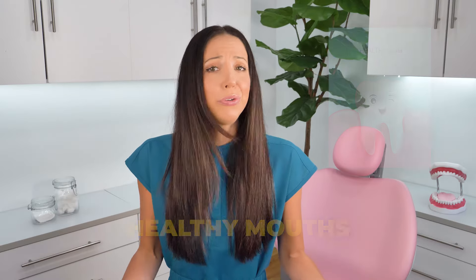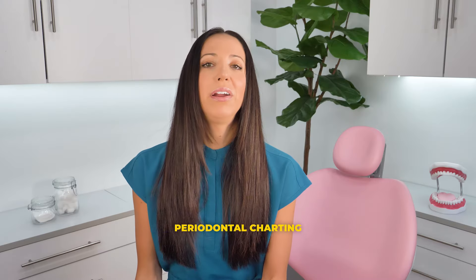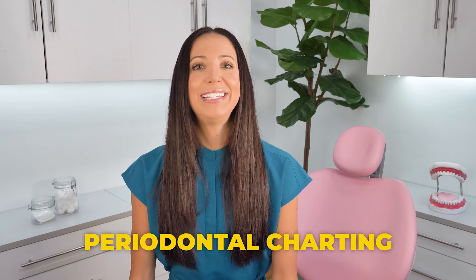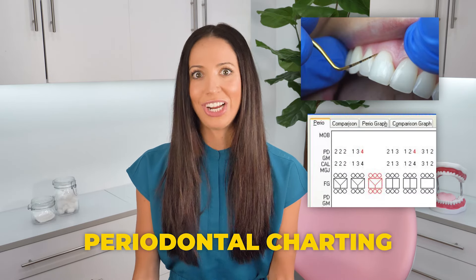These prophys or regular six-month cleanings are recommended for people with a healthy mouth and healthy gums. How do you know if your gums are healthy and you're eligible for a regular cleaning? Your dentist and dental hygienist will tell you after they assess your gums and your bone. The assessment generally consists of periodontal charting, a clinical exam, and dental x-rays. Periodontal charting — I have a whole video on this — is when they take measurements of your gums and record those measurement numbers into the chart to check the health of your gums.